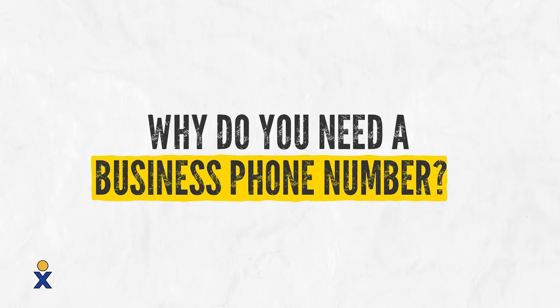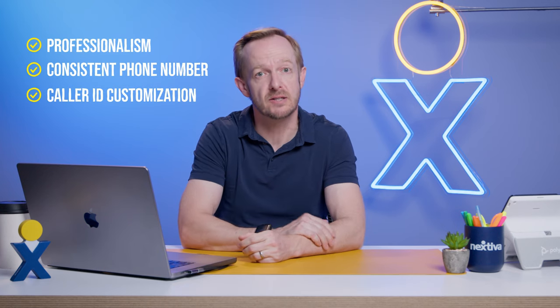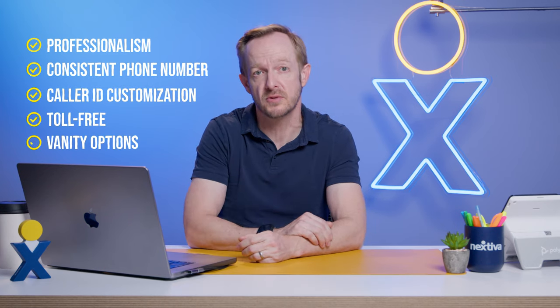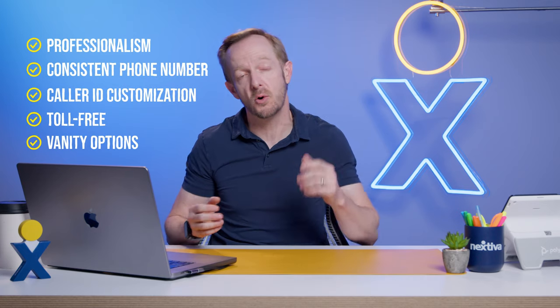So why do you need a business phone number? As your business grows, you'll want to project a professional image and start to separate your business and personal lines and lives. With a business phone number, you can easily tell if a call is personal and shield your personal contact info from your clientele. Getting a dedicated business phone number also projects professionalism, helps build your brand, and having a consistent number with a customizable caller ID makes it easier for customers to reach you.